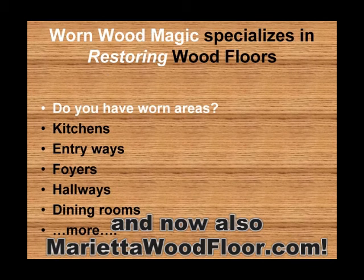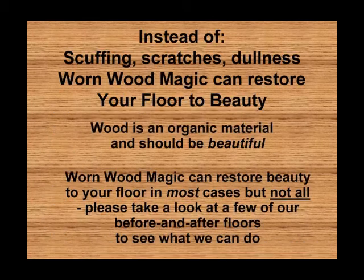Wornwood Magic specializes in restoring wood floors without sanding. Do you have worn areas in your kitchen, entryway, foyer, hallways, dining rooms, or other areas? Scuffing, scratches, dullness — you don't have to live with that.